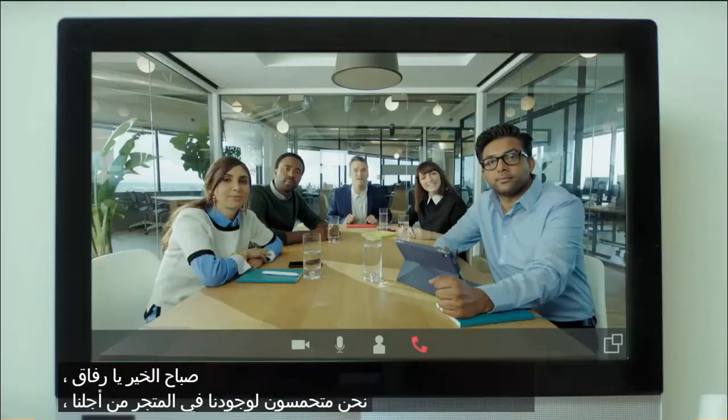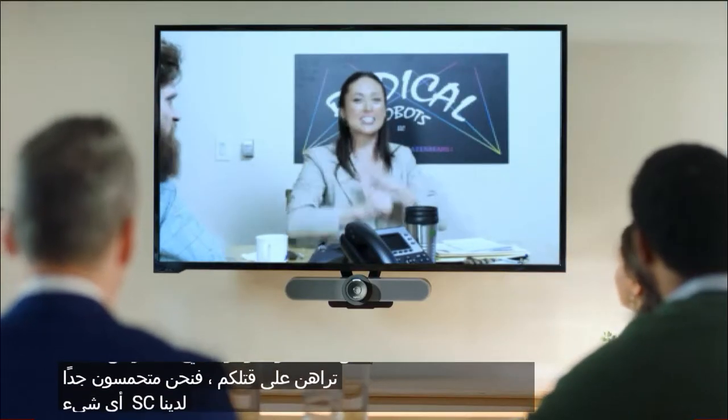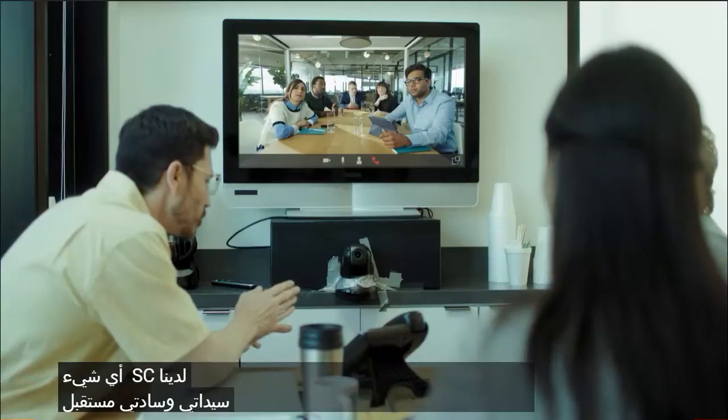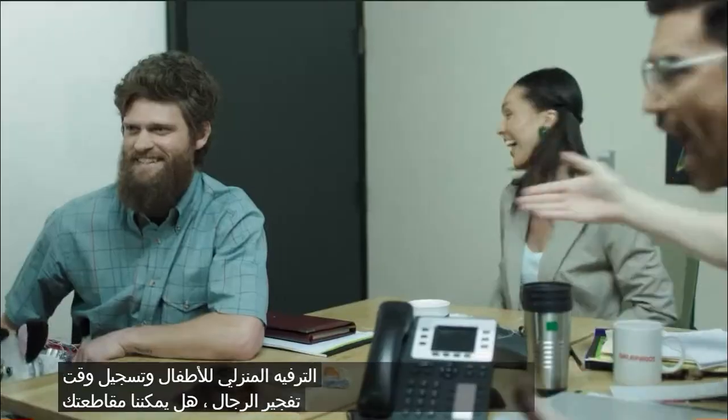Good morning, guys. We're excited to see what you have in store for us. You betcha, Gil — we are so pumped. Bob, we can't see anything. Ladies and gentlemen, the future of kiddie home entertainment. Bob? Hey, Bob? Got him!